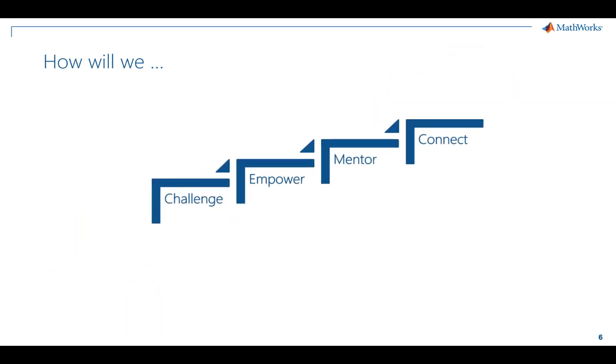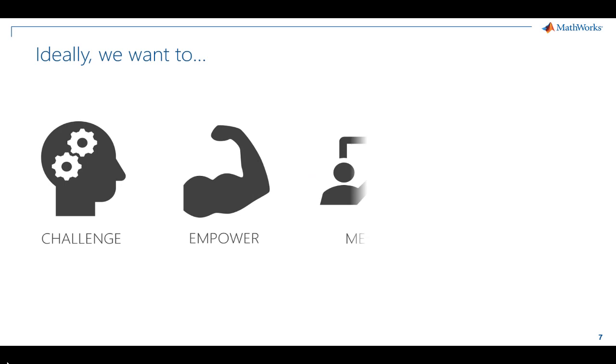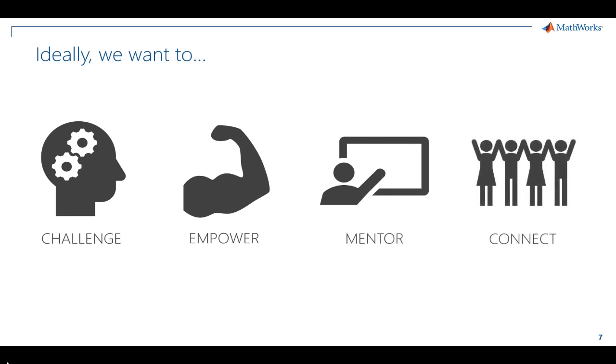There are four steps that are critical to preparing students to solve the problems of tomorrow. We'll be discussing each of them and offering ideas and resources to save you time while increasing student engagement. In an ideal world, we'd like to do all four of these things in our classrooms.